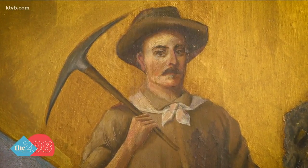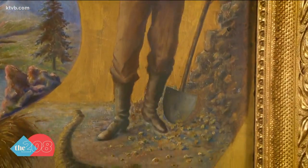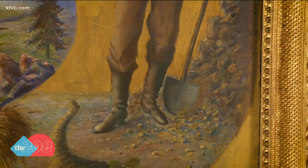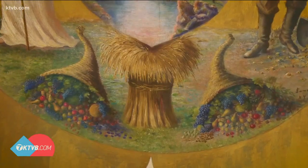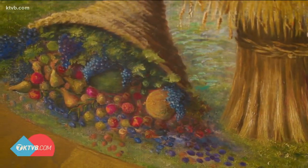The pick and shovel held by the miner and the ledge of rock beside him are part of the seal's imagery. The other industries that she wanted to make sure were present in the seal included the prominent industries of the time: we have agriculture, we have mining, and we have timber.